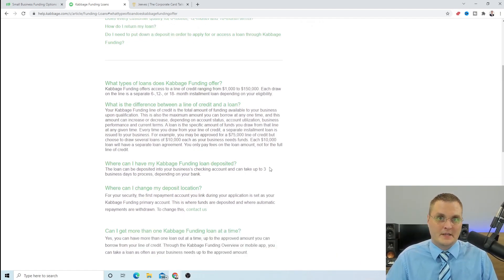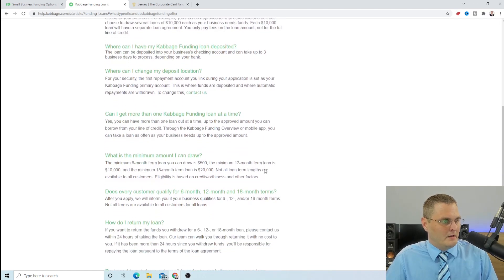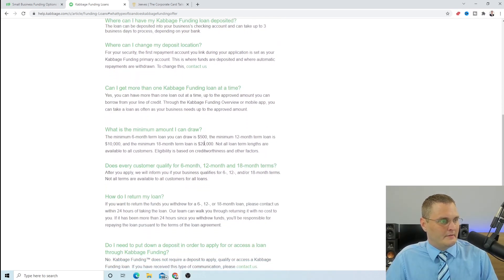It takes up to three days to get the funds into your business bank account. The minimum draw on a 6-month term is $500. The minimum for a 12-month term is $10,000 or more. And the 18-month term loan is $20,000. So it depends on what they offer you.